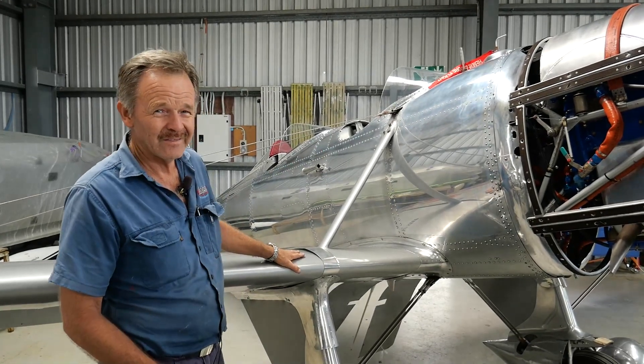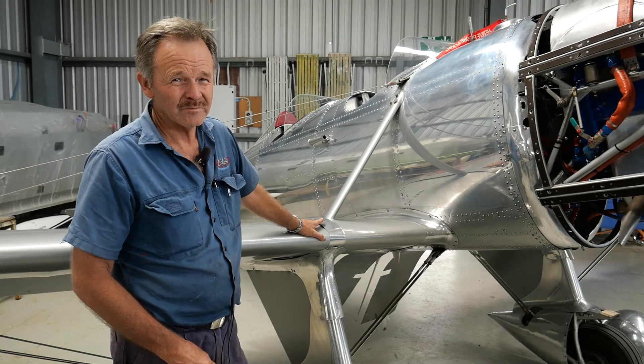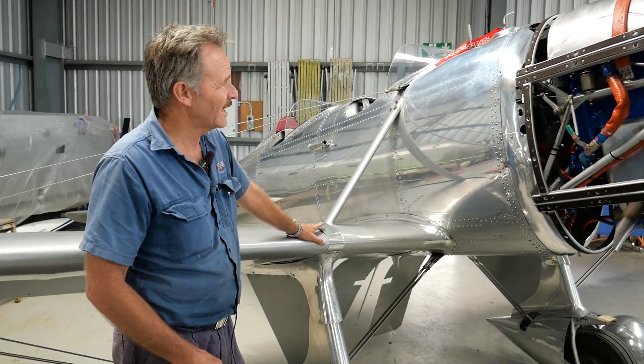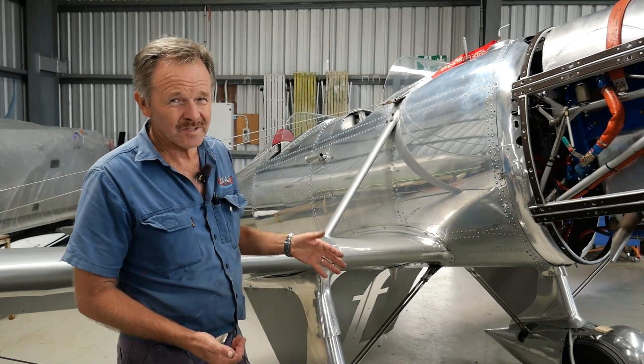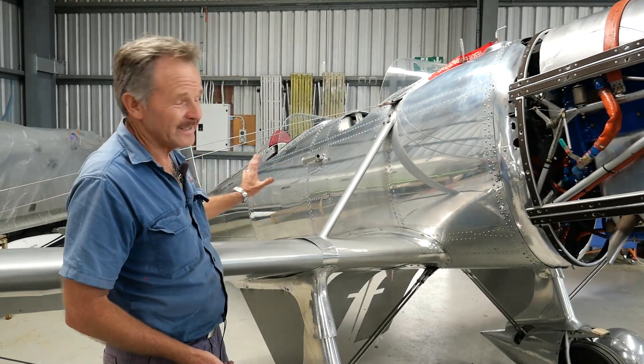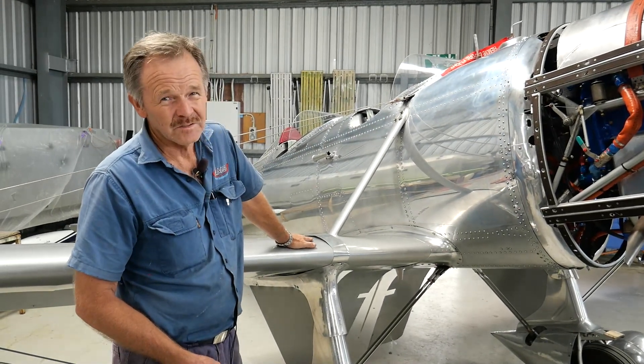This airplane is quite rare in that the fuselage has not been re-skinned at any point. Most of the Ryans around today have been rebuilt and at least partially re-skinned. This one is completely as it was when it came out of Claude T. Ryan's factory in 1936.